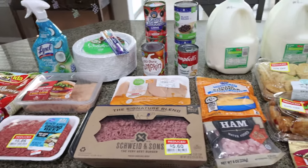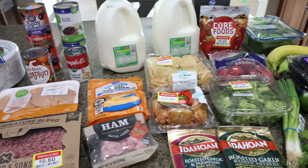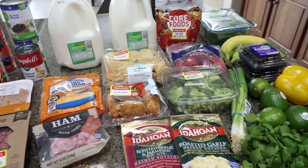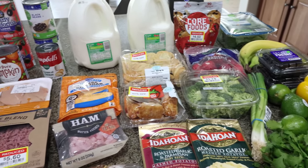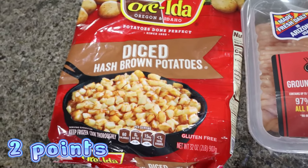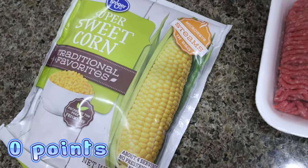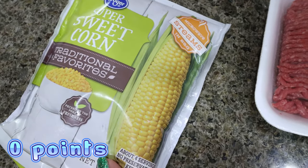Here is my grocery haul for the week. I shop at Fry's, which is my local Kroger store. I found some new food finds and some amazing deals. First thing is some frozen hash brown potatoes — this is actually for my breakfast meal prep — and then I grabbed some frozen corn as well. I have a couple of recipes that call for frozen corn.